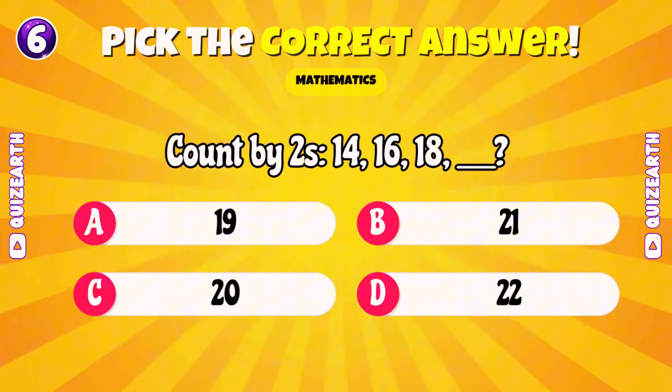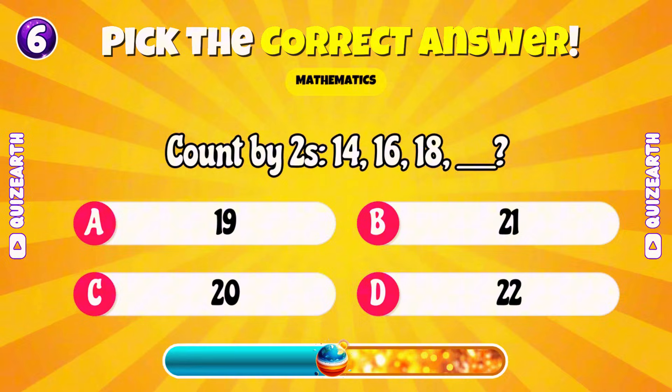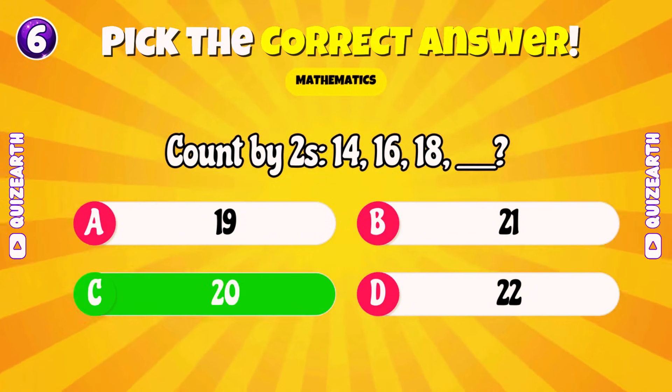Count by 2's: 14, 16, 18. What's next? Incredible! 20.